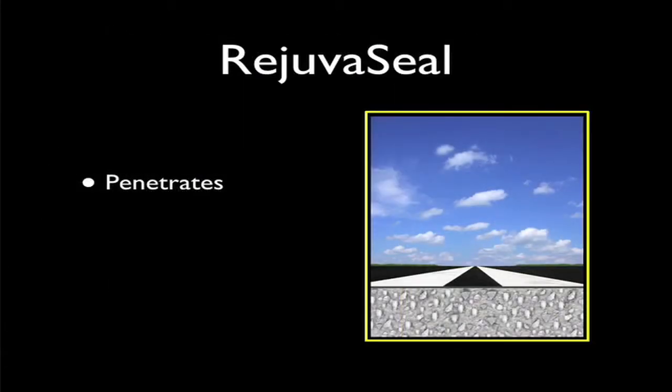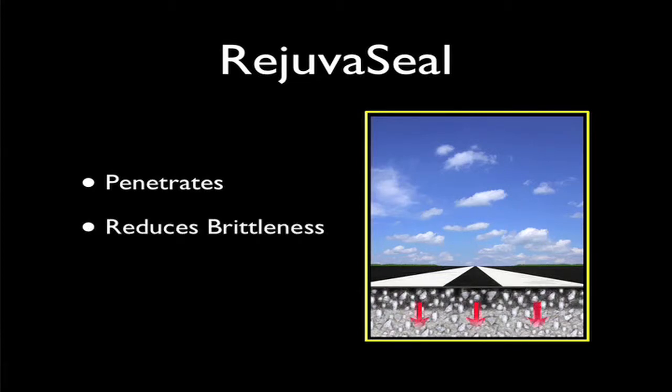As it penetrates, RejuvaSeal returns oils to the top 3/8 inch of the asphalt — the part most susceptible to the elements. This reduces the pavement's viscosity and brittleness while increasing its ductility and flexibility.